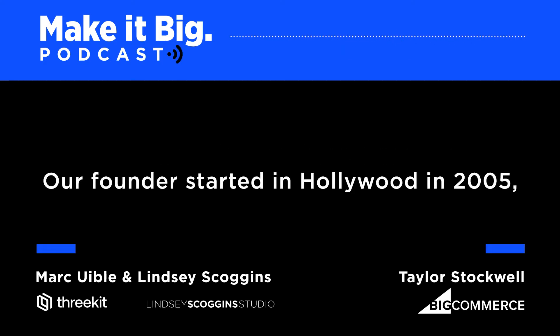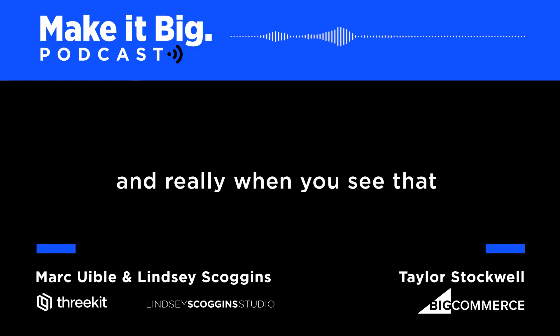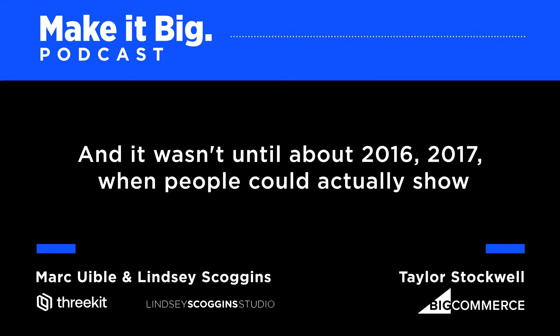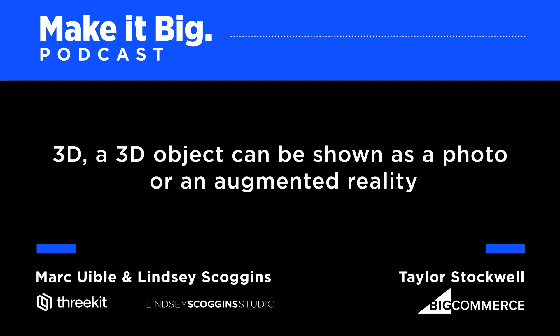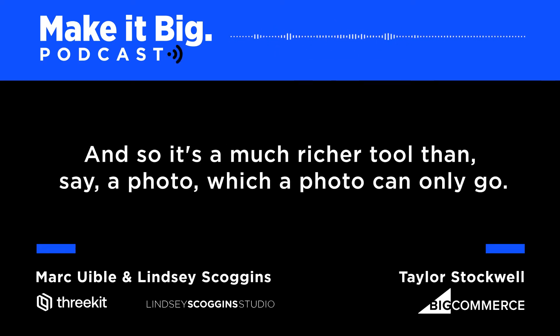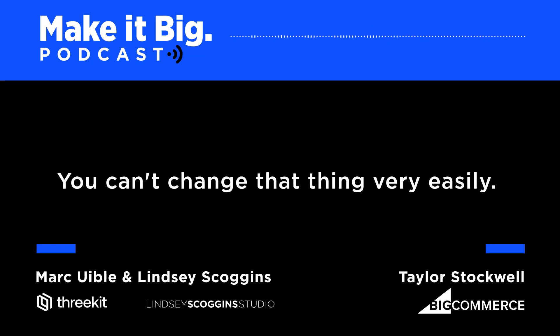Our founder started in Hollywood in 2005, being a designer for Hollywood films like Avatar and Titanic. When you see CGI of something exploding, that's really just 3D artistry. He was huge in that industry for about 10 or 15 years. It wasn't until about 2016, 2017 when people could actually show products online using 3D. A 3D object can be shown as a photo, in augmented reality, in virtual reality, or just as a 3D object you can spin and zoom in on — it's a much richer tool than a 2D photo.